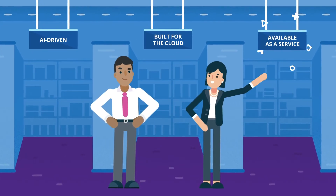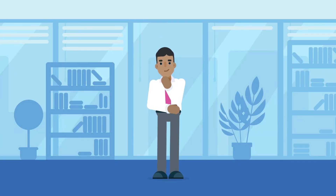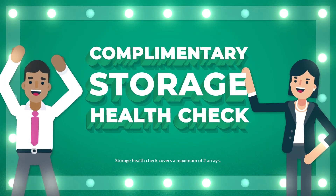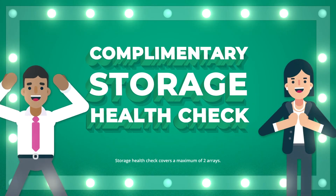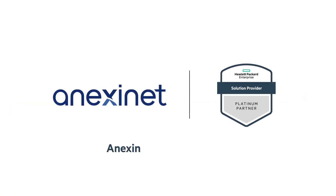And available as-a-service solutions that align to changing business needs. Did you know your business's storage needs a health check-up too? Annexinet is offering a comprehensive check of your storage landscape, including performance, capacity, tools, and application. Get in touch to learn more.